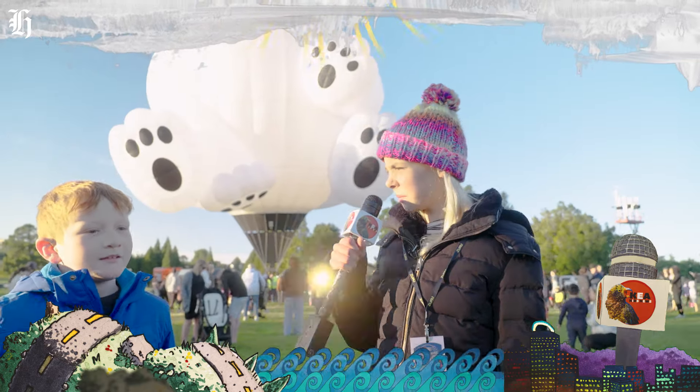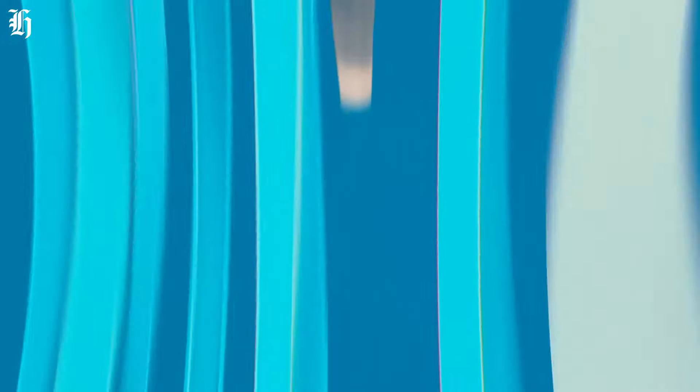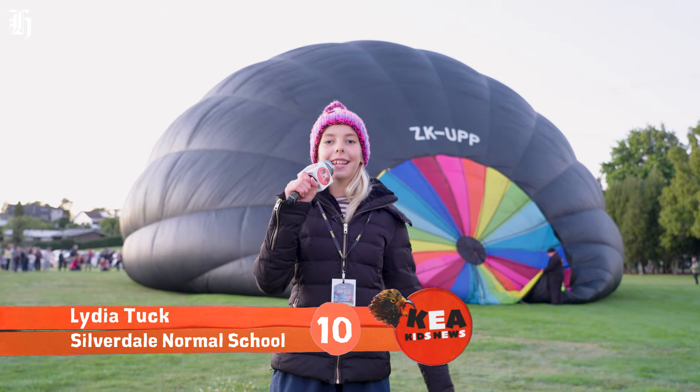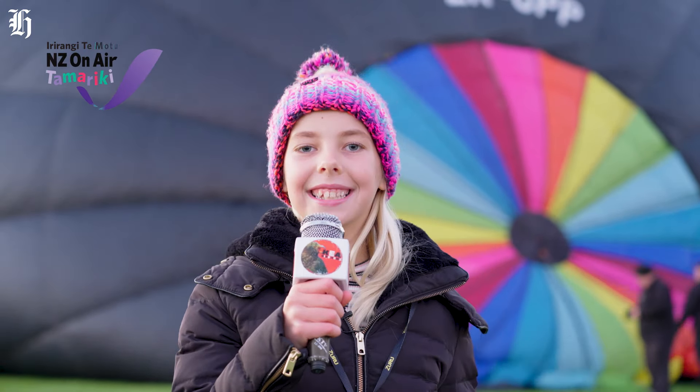How long have you been coming to this festival? Ever since I was young and a baby. Kia ora, it's Lydia reporting for Care Kids News. Today we're back at Balloons over Waikato, celebrating 25 years in the air.